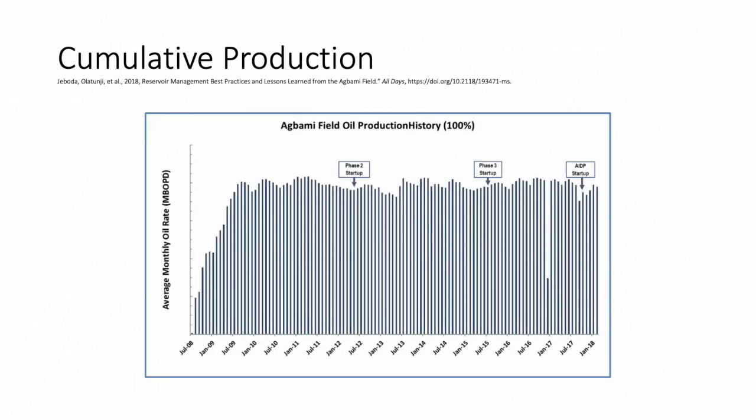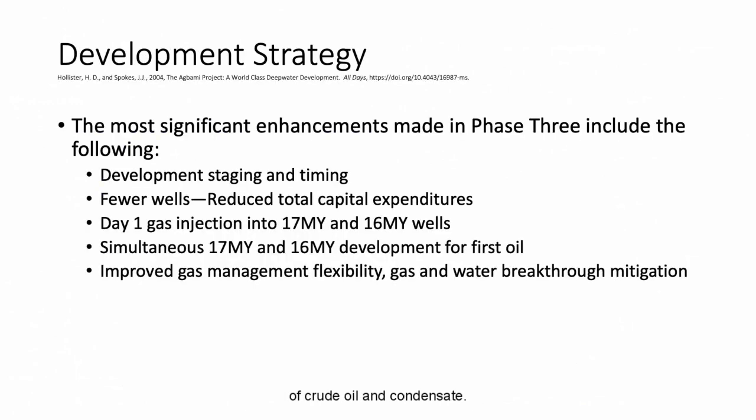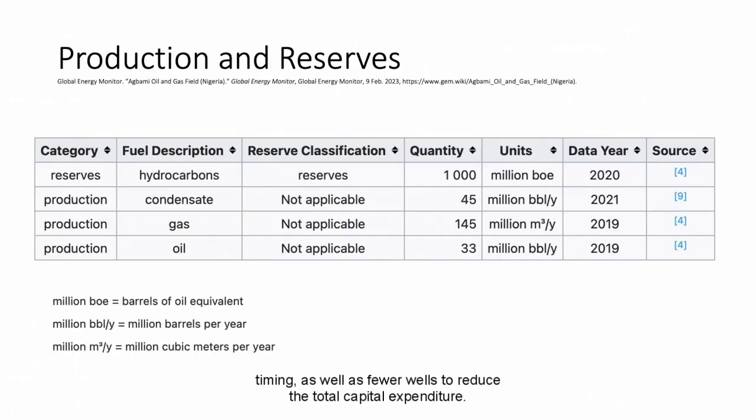This bar graph shows the phases in the Agbami project. We are currently in the Agbami infill drilling production phase, which started in 2017. The field cumulative production is tracked by global data, plotted with barrels of oil equivalent per day forecasted to 2030. The field is expected to recover 133 million barrels of oil comprised of crude oil and condensate. The development strategy consists of phase one, phase two, phase three, and AIDP, with the most significant enhancements in phase three being development staging, timing, and fuel wells to reduce total capital expenditure.